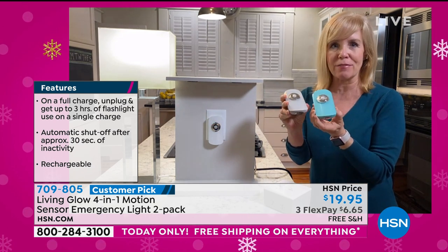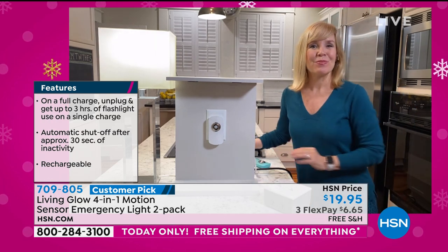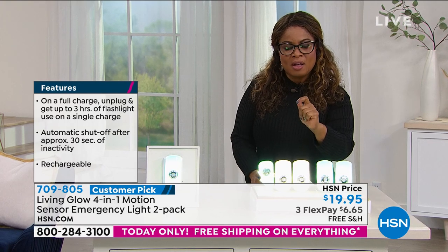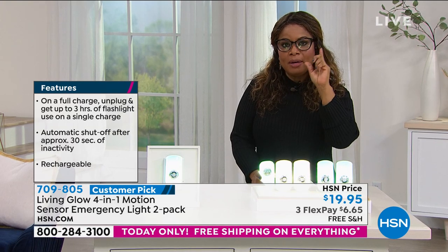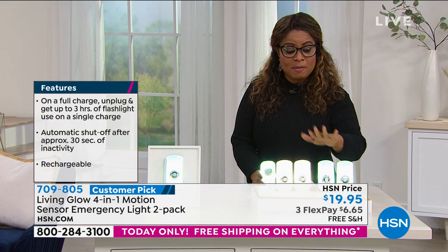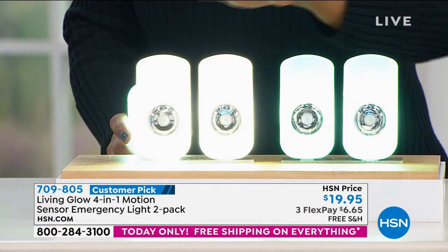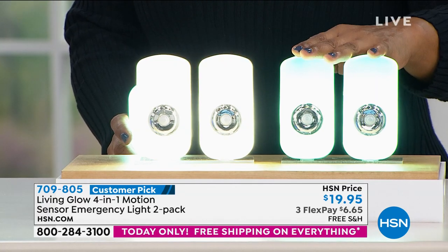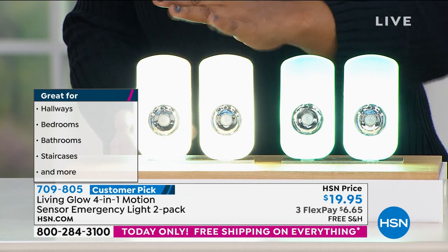We've sold over 5,000 and have about 1,500 remaining — about 500 in the aqua and only 1,000 remaining in the white. So 500 in the aqua, 1,000 remaining in the white.